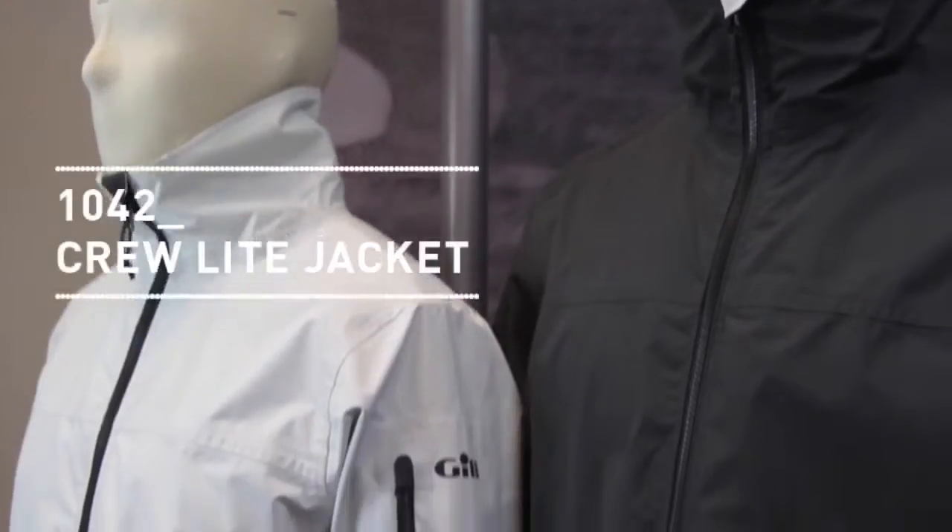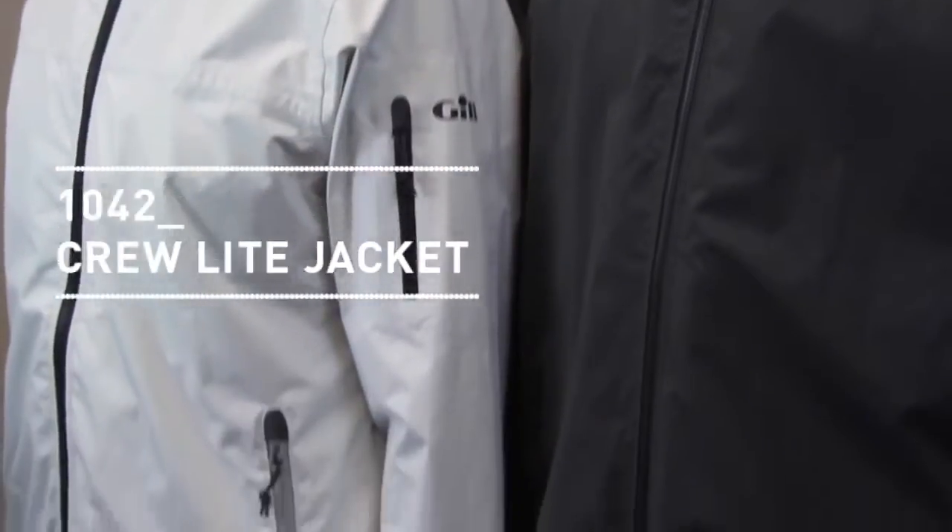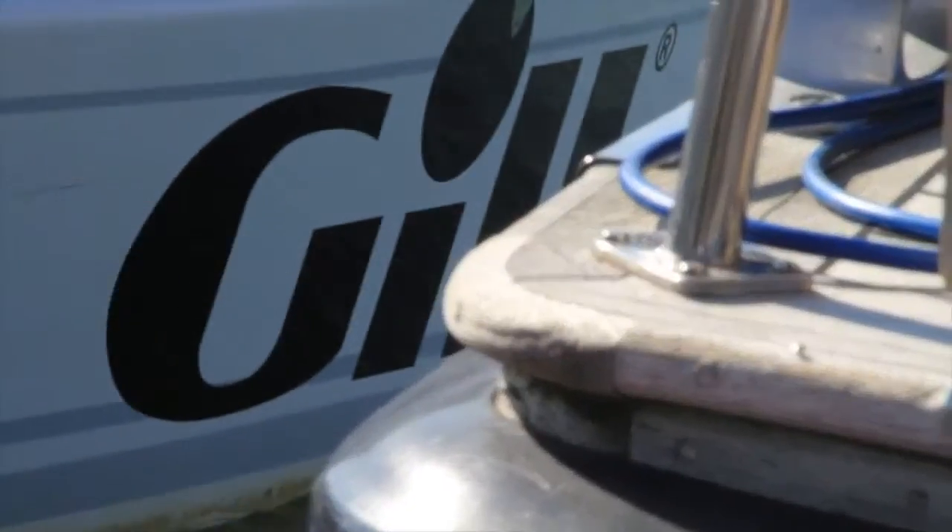The Gill Crew Light Jacket is the perfect all-rounder, able to cope with most inshore and onshore conditions, making it suitable for use both on and off the boat.